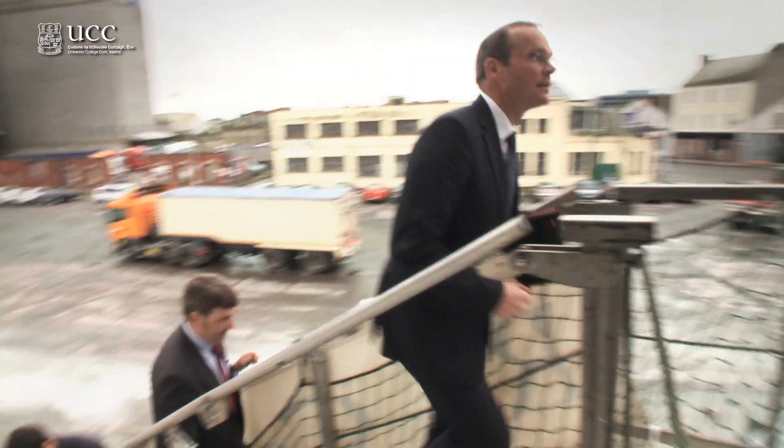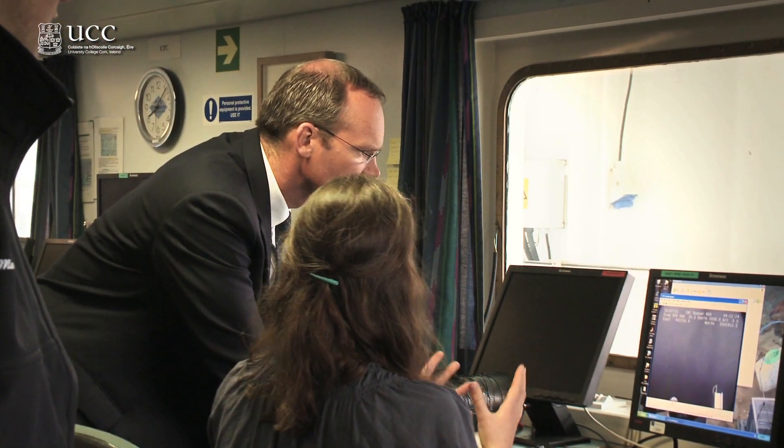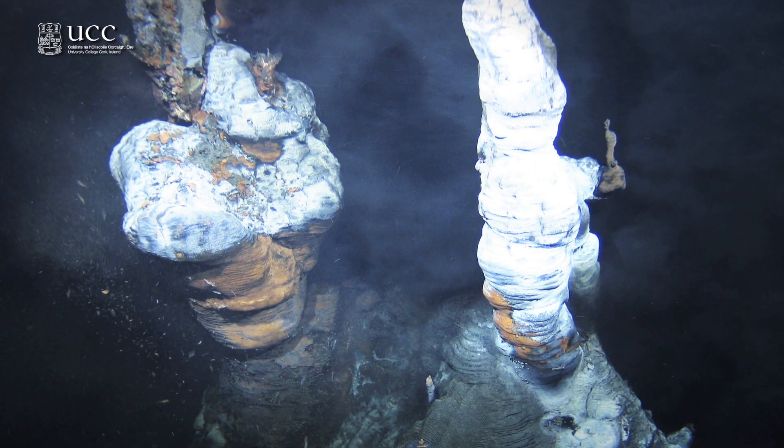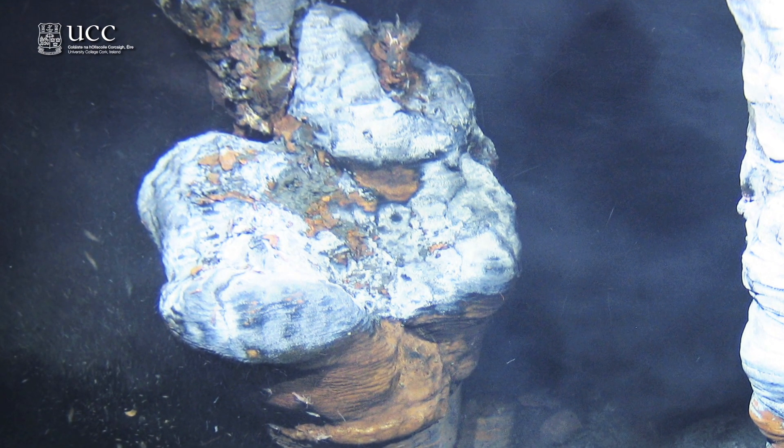And then when we got there, we sent a robotic camera system down to the bottom — three kilometers down to the bottom of the sea bed — onto an active volcano, where we discovered, after a lot of hunting, this new hydrothermal vent field.